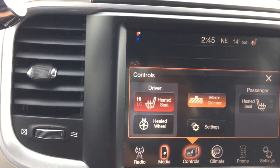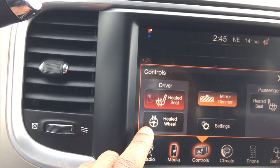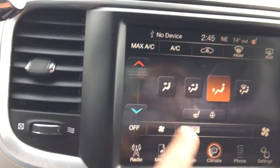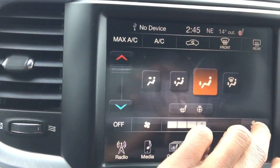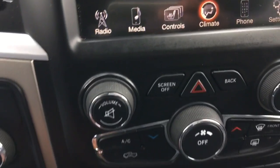We also have climate controls — currently the heated seats are on and the mirror dimmer is on. We also have a heated steering wheel and heated seats for the passenger. We can turn the climate up and down to different temperatures and adjust the fan speed, all by touch of the screen as well as the knobs below.